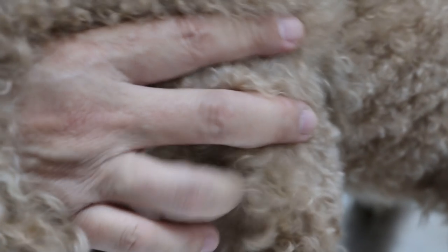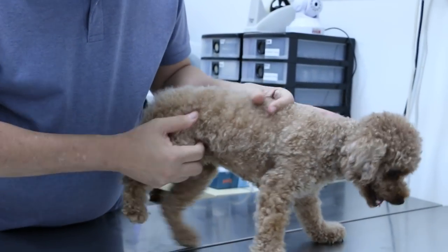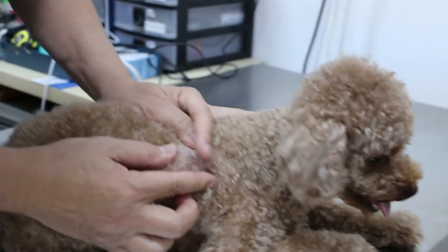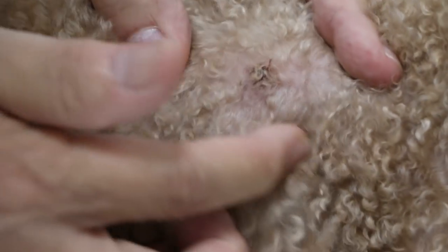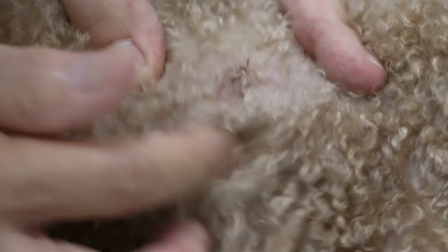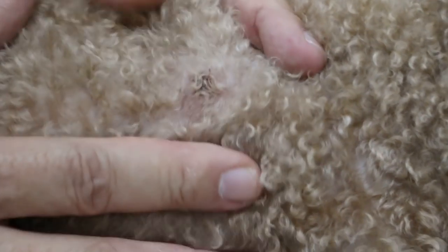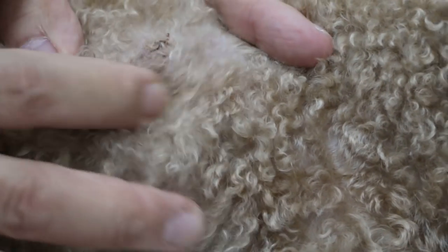A retained testicle is likely to become cancerous later on, but we are not addressing that problem today. The problem is this skin lump. In practice, we normally do what the owner wants. We would usually clip before anesthesia or sedation, but since the poodle is rather nervous, we will do everything under anesthesia.